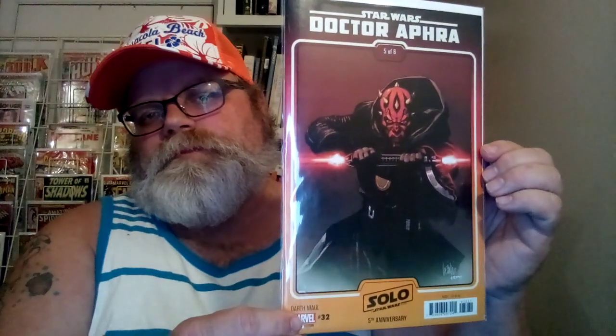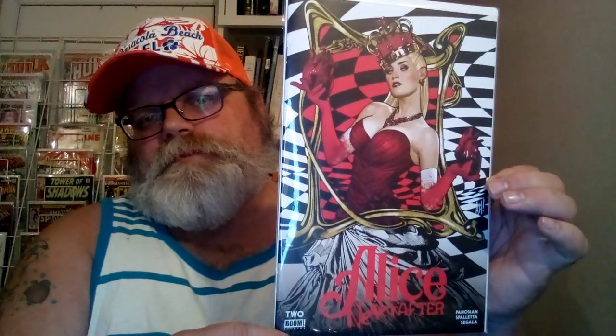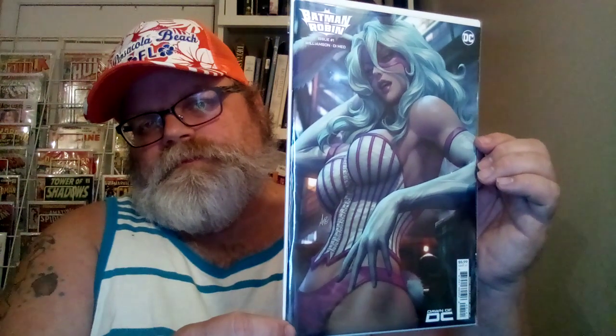This one is Dr. Aphra number 32, Darth Maul variant — that's pretty cool. And I grabbed Alice Never After number 2, Adam Hughes cover — pretty cool. And then I grabbed Batman Robin number 1, a variant cover. It is the White Rabbit, Art Germ cover. They have a foil version but I didn't like it — it took away from the artwork.